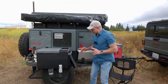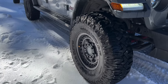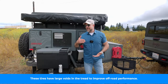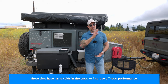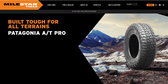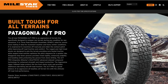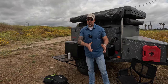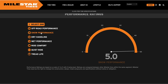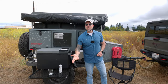You guys might recall I run the Milestar Patagonia MT2s, not only on my Gladiator but also on my Turtleback Expedition trailer, and I've been really impressed with these tires — they've performed fantastically both on-road and off-road. Well, Milestar is in the news again because they just released a new tire called the Patagonia AT Pro. It's an aggressive all-terrain that will help us get where we need to be in varied terrain in pretty much any season. These tires are rated for severe snow, which is handy for those of you in places like Lake Tahoe, especially after the winter we just had.